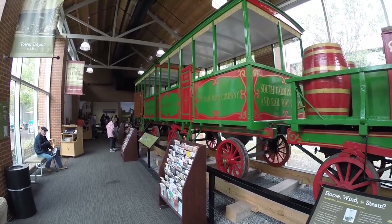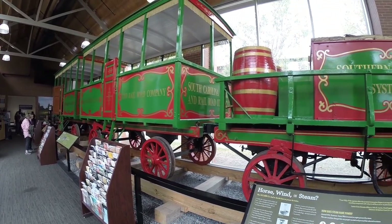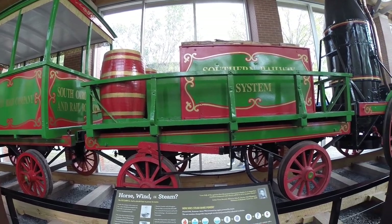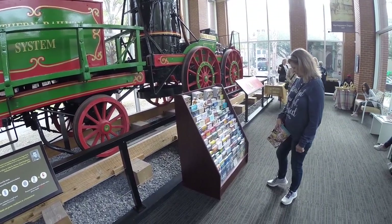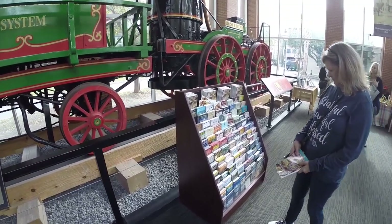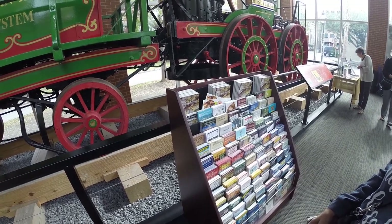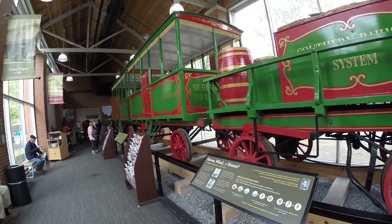This is a visitor center here in downtown Charleston. They've got a nice little display with an old-timey rail system and all kinds of brochures you can pick up. There are different tours available, so you might want to come down here, grab some brochures, and find out what you want to do. We're going to go see if we can find the farmers market.